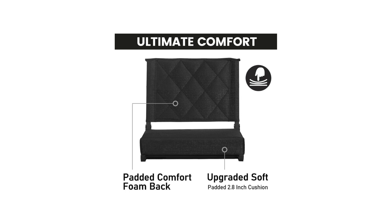In conclusion, the Sheena Stadium seats for bleachers with back support have exceeded my expectations. They offer exceptional comfort, portability, and durability, making them an excellent investment for any sports enthusiast. If you're looking to enhance your game day experience, I highly recommend giving these stadium seats a try.